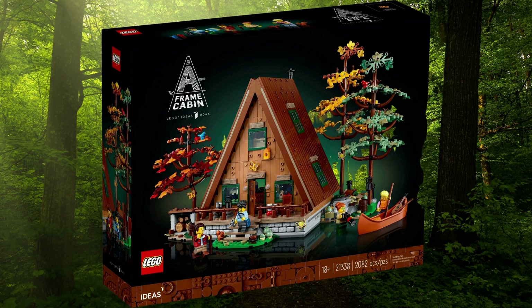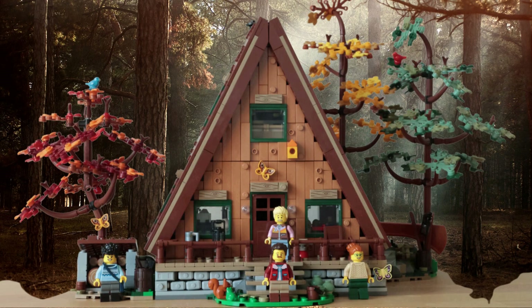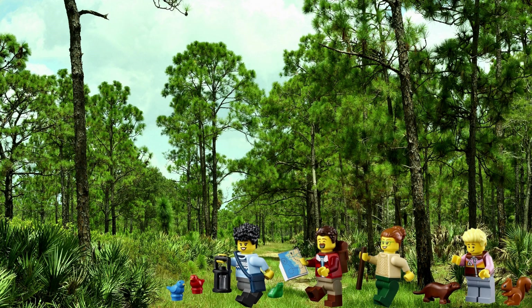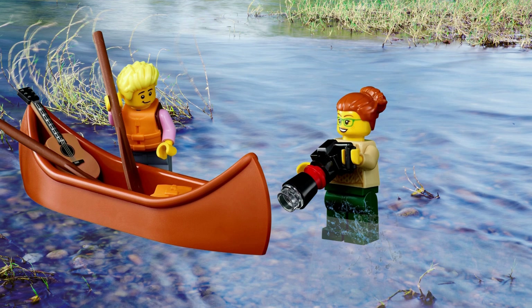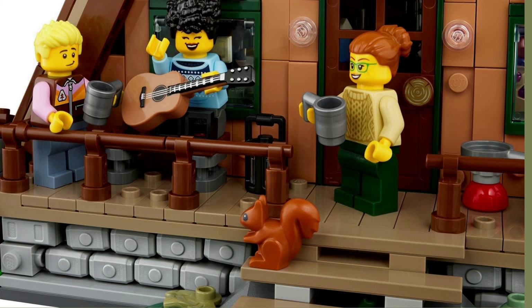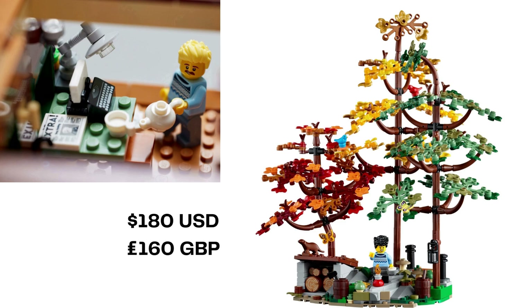Ideas released A-Frame Cabin in February 2023 from fan designer Norton74. Set 21338 is 2,082 pieces and builds a rustic cabin with an instantly recognizable angle to the roof. The bedroom occupies the upper floor, with the main living area on the ground floor. Along with 4 minifigures, whose relationship to one another is ambiguous, there are 3 buildable trees, plus a canoe. This set presents in a similar way to 2019's Treehouse, with its outdoorsy, rural vibe. A-Frame Cabin presents well, with fun detail for the foundation of the structure, plus cute molds for wildlife. LEGO A-Frame Cabin sells for $180 USD, £160 UK.